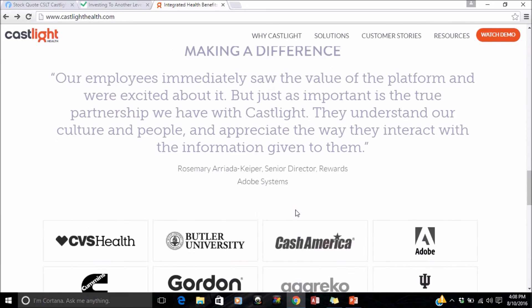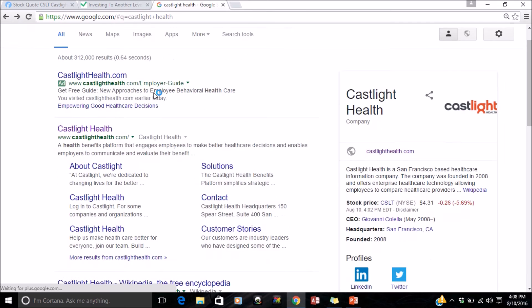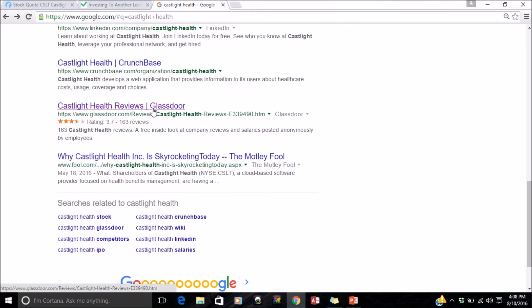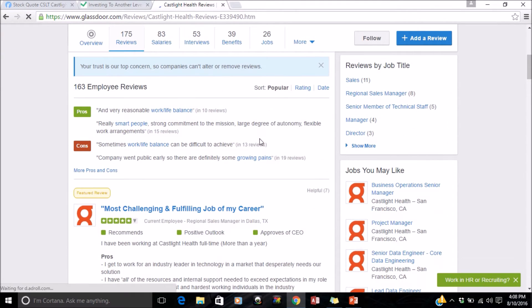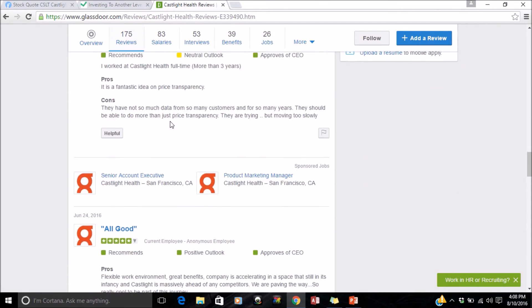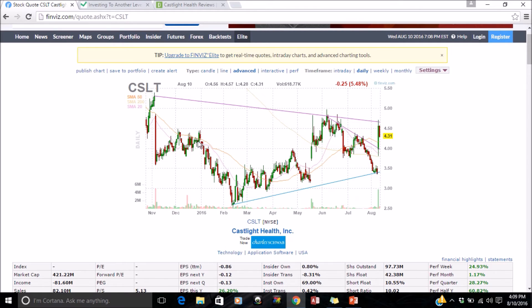This is actually a legit company — Castlighthealth.com. On Google News you can find it, and it also appears on Glassdoor. So this is a legitimate company, but it just keeps following these pump-and-dump patterns, which is interesting. You can tell this is not a company made just for pump and dumps. But look at the patterns — it's the typical pattern you want for buying low and selling high, and it keeps repeating.